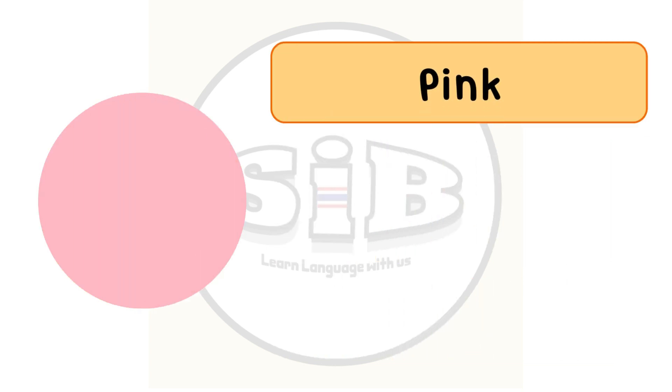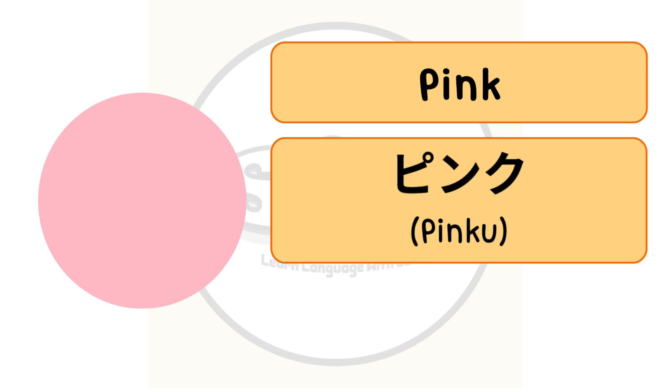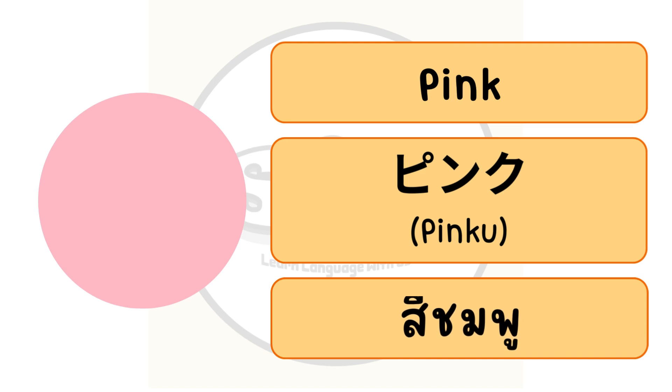The color pink in English, or pinku in Japanese. In Thai we call สีชมพู.